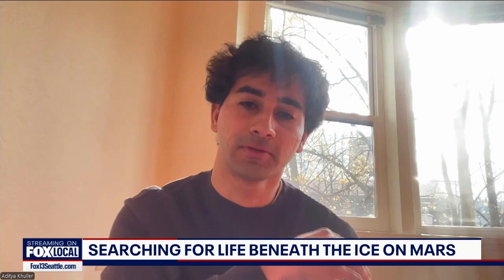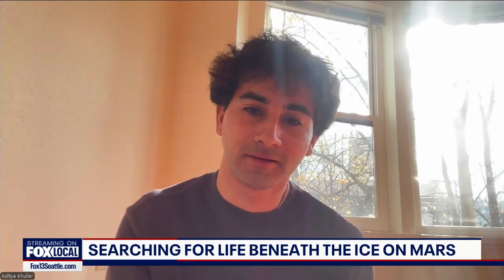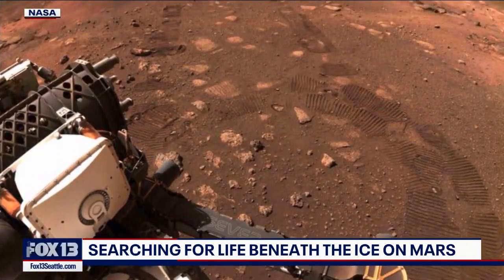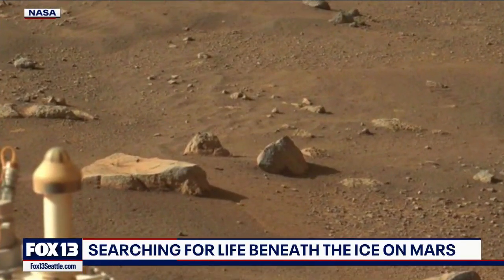If you bring back samples from Mars, and it's this flesh-eating bacteria that's been waiting for eons to feast on humans — that's partly why the Mars rover is rolling around dry former lake beds, searching for signs of life from billions of years ago.